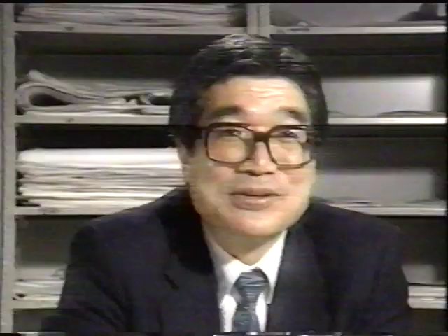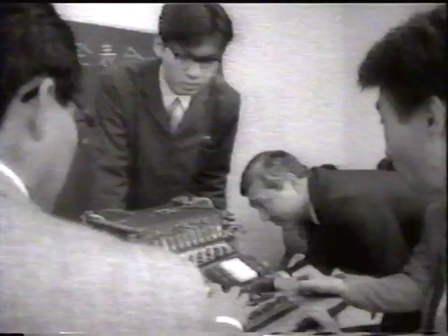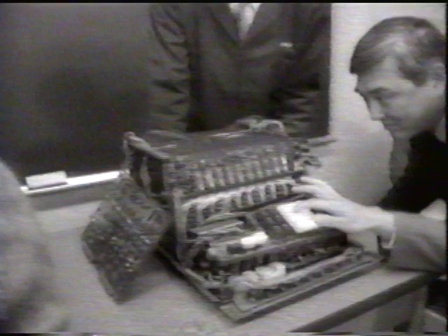Then the president said, we are also working on this machine. Tell them something about it. Since I knew how a computer works, I began to explain in detail. The dealers' response was enthusiastic.